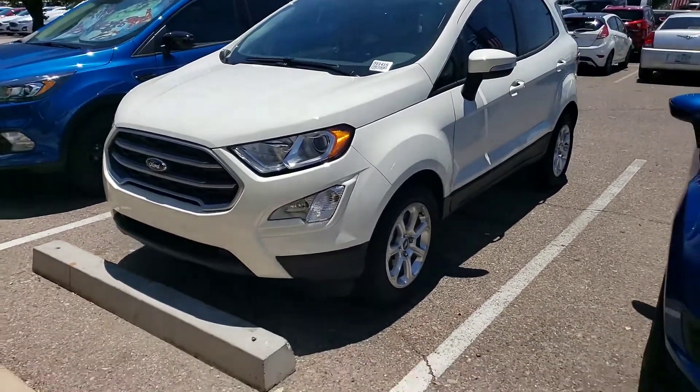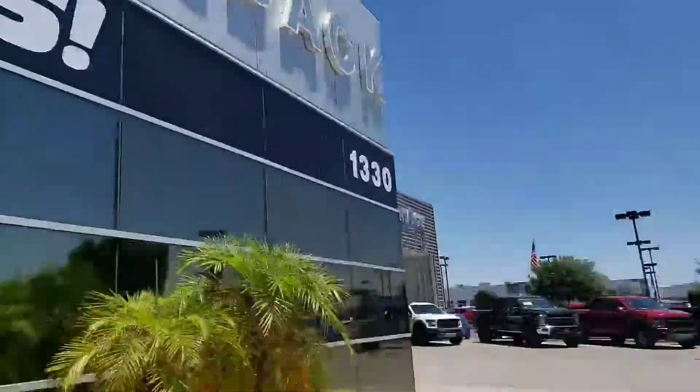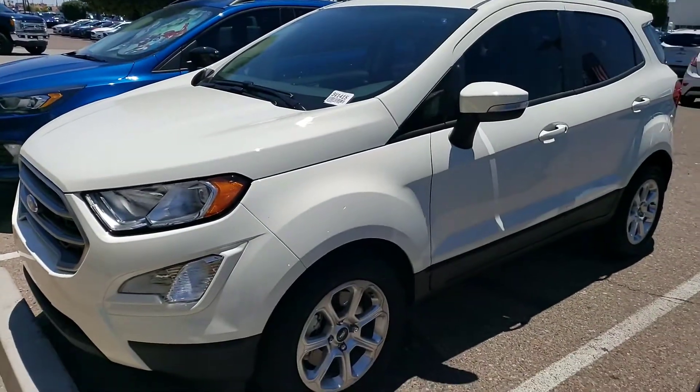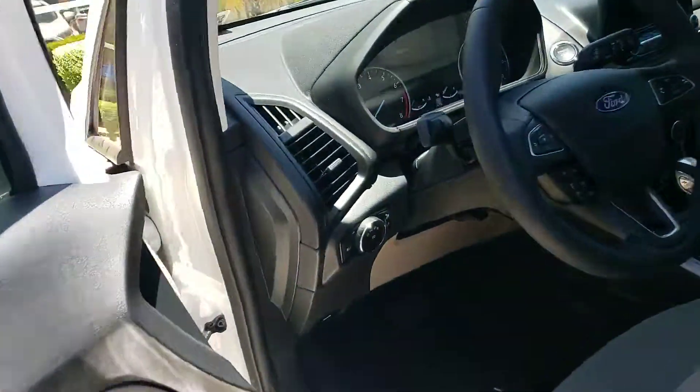2019 EcoSport — this is the one we're talking about. It just came out of our demo program, which is a service loaner program. It's in that program for three months or 3,000 miles, after which we take it out and sell it as new. Because of that, it has all the available rebates and discounts on it.